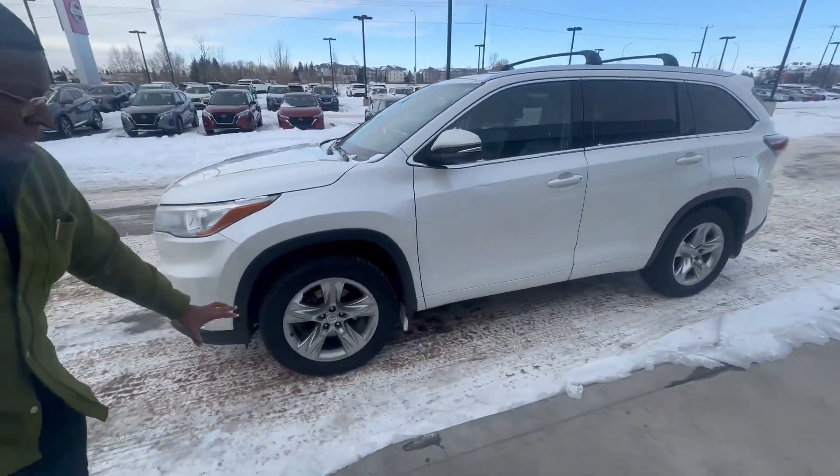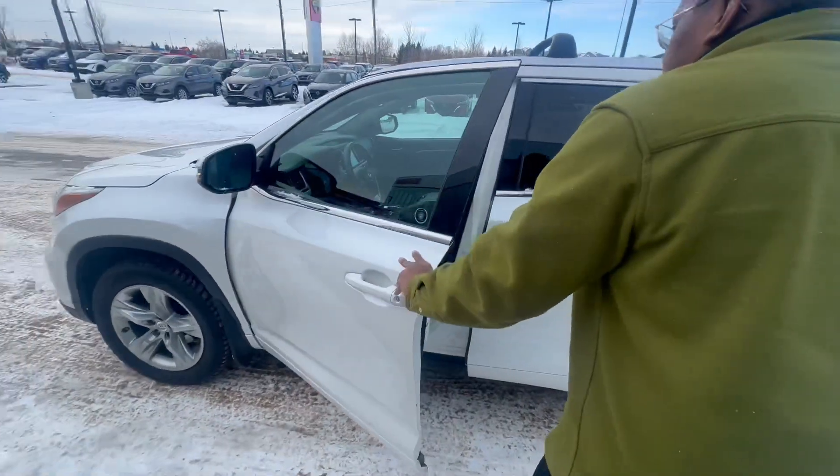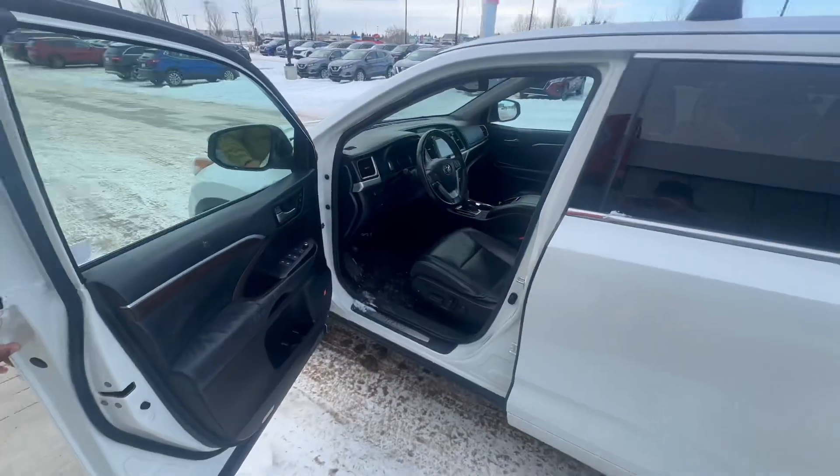Nice, nice rims right here. As you can see here, nice black leather seats.